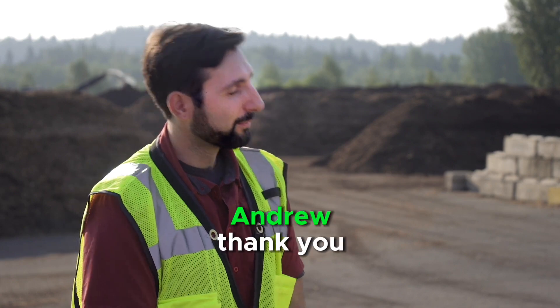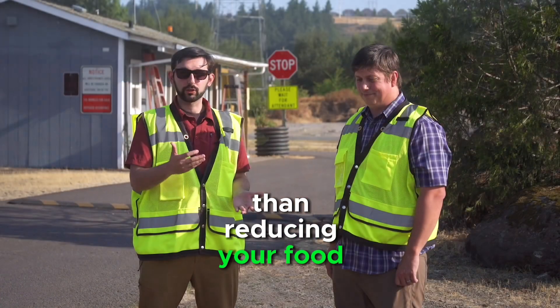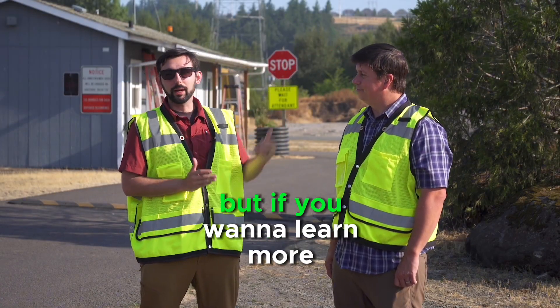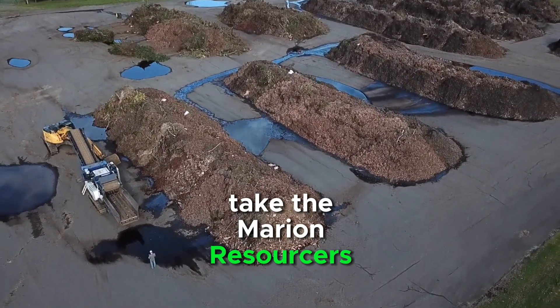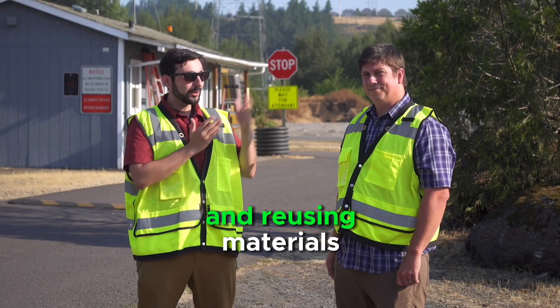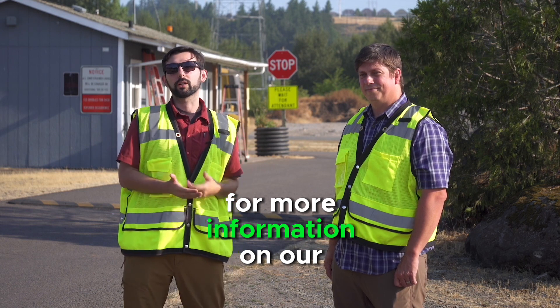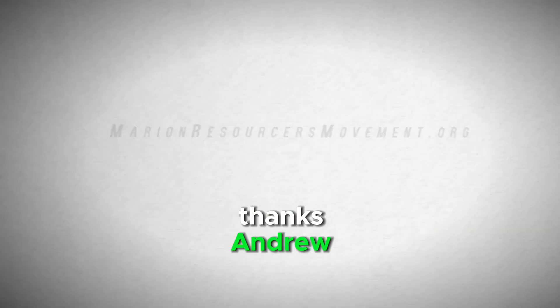Awesome, thanks Andrew! In terms of environmental bang for your buck, there's not much more you can do than reducing your food scraps and, when possible, composting your yard debris. If you want to learn more, take the Marion Resources Movement class to learn how you can think about food waste, reducing it, and reusing materials like yard debris in your daily life. For more information on disposal and composting, visit mcdisposal.net.